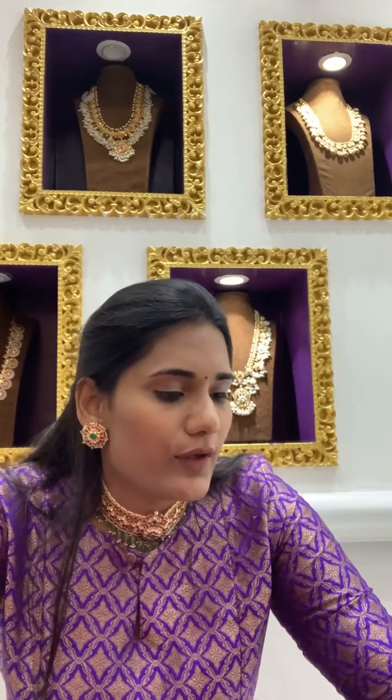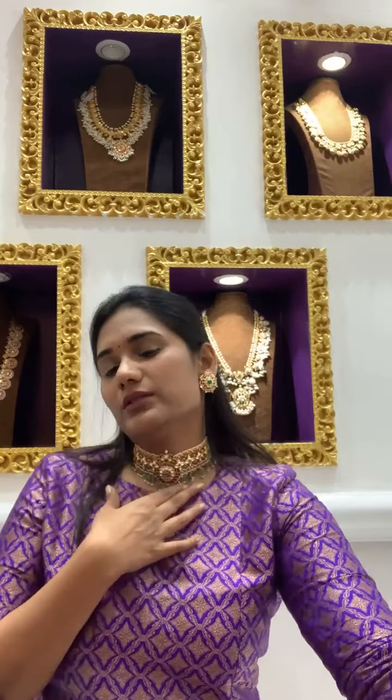This is the choker that I'm wearing — a kundan choker, coming for a really good deal of 6 lakhs 44,000. It sits so beautifully and is perfect for young girls at weddings, or it can also be worn as part of a layering look on a lehenga gown — it looks stunning.